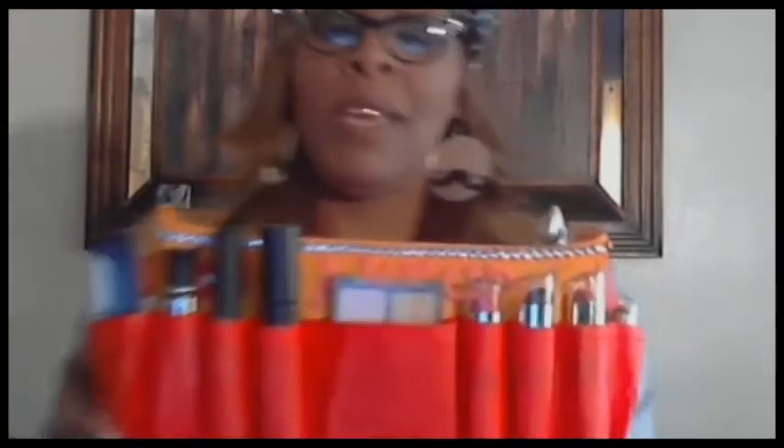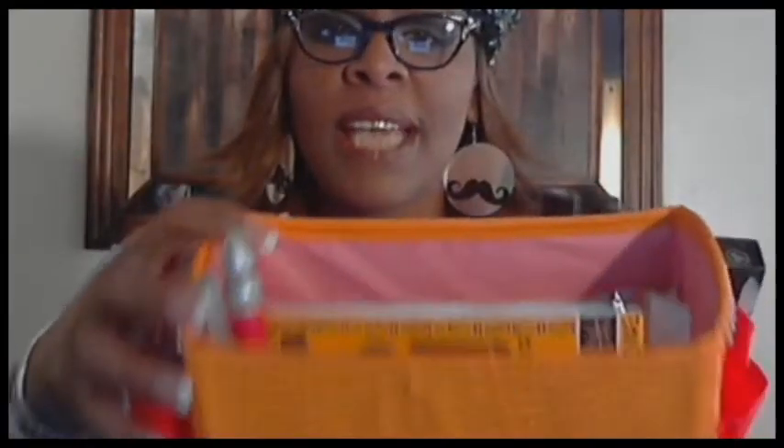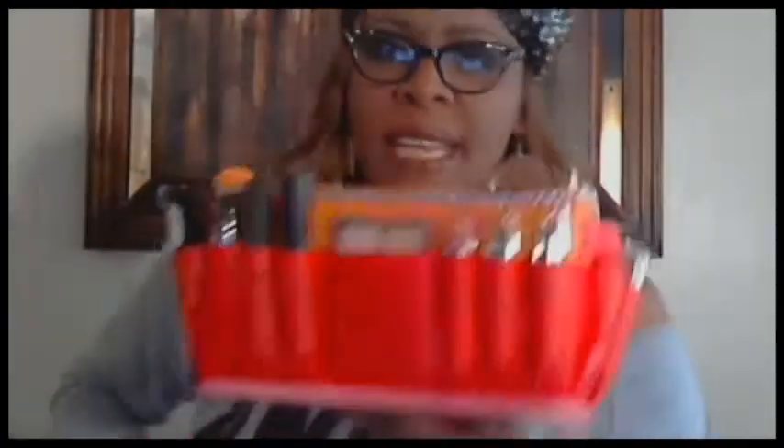I'm going to start with Avon — my mom is the Avon representative so I purchased some things from her. The first thing is this little pink makeup organizer. I've blinged the organizer out — I put the word 'makeup' on there with some rhinestones. It was $9.99 from Avon.